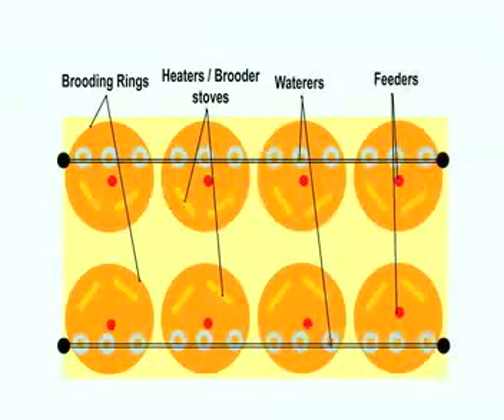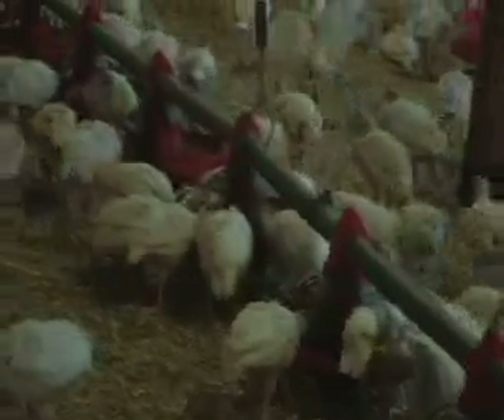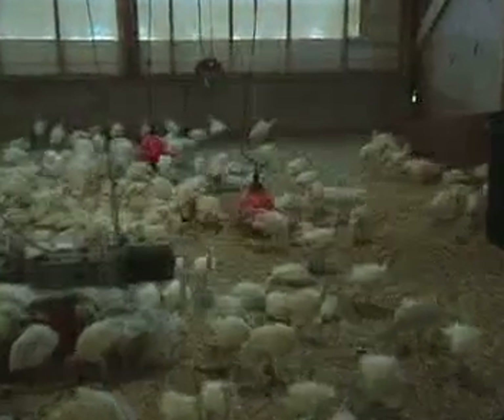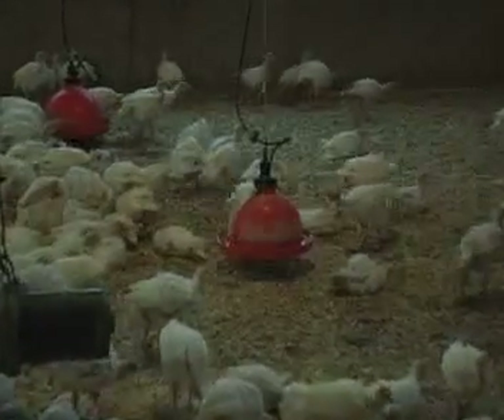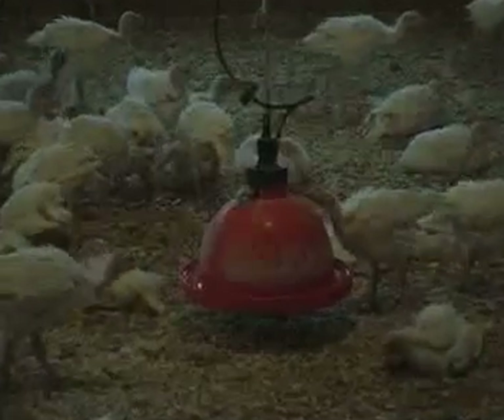Producers must be especially diligent during the first weeks of life, or brooding phase, to ensure the flock survives. In the first five days, poults can be susceptible to starvation and dehydration. To prevent this, producers provide extra feed and water. Because the poults grow rapidly, they quickly outgrow the brooding rings after one to two weeks.